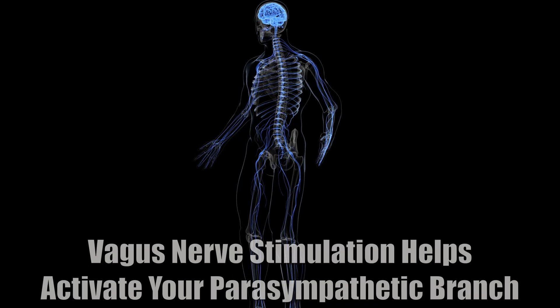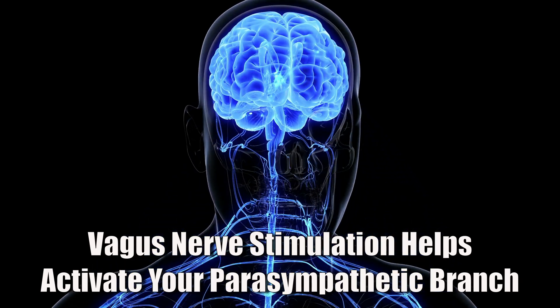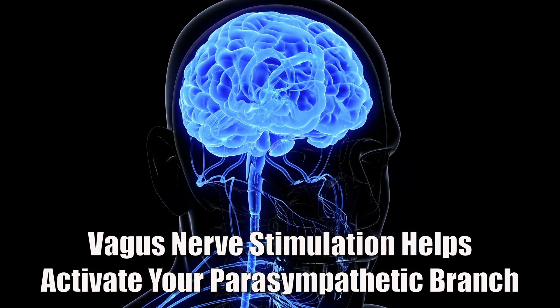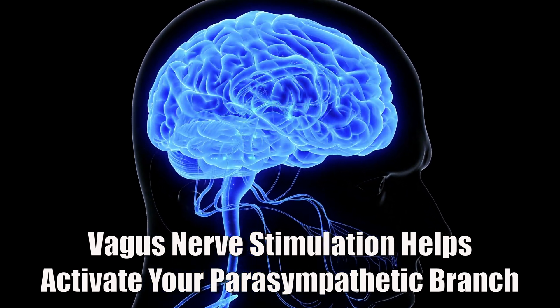This is where the vagus nerve comes into play. It's the main highway to your parasympathetic nervous system. Stimulating it will help your parasympathetic response take over again and reduce sympathetic dominance gradually until both systems are in balance again. I got into vagus nerve stimulation a few years ago when I crashed with chronic fatigue syndrome.